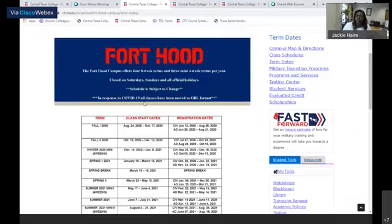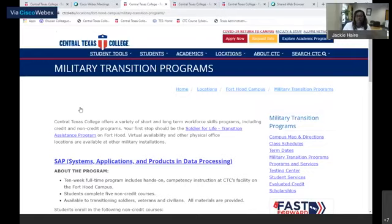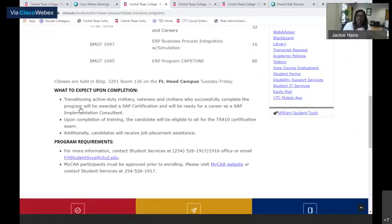Our term dates are also available. If you can't come fall one, we have fall two, spring, and all that information listed for you. Our SAP System Applications and Products transition program also lists all of the classes you'll have to take, the program requirements, and what's expected from you. If you have any questions, feel free to contact our student services and they'll walk you through the process.